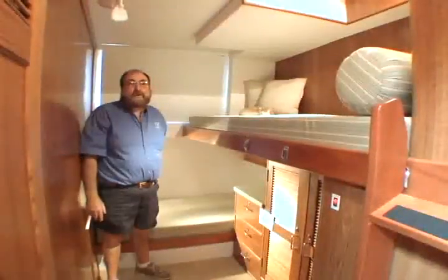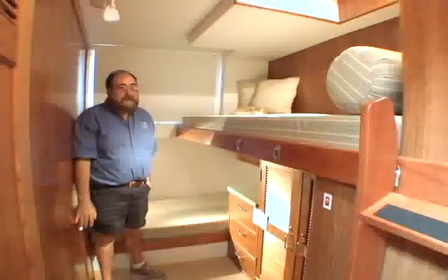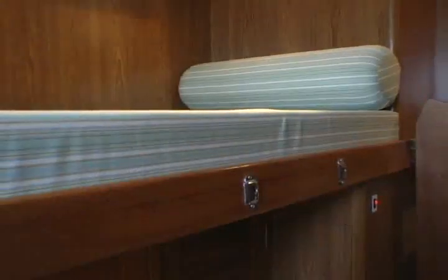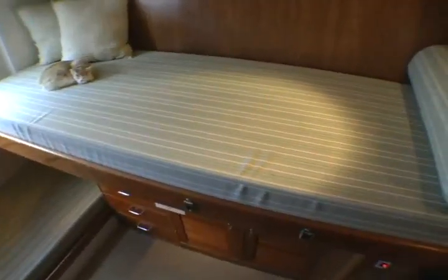As you move down the hallway on our starboard side is what we call a utility room. It can be set up for double bunk beds, which is great if you have grandchildren or younger children. It can also be reconfigured into a reasonable size office, since the room is basically 6 feet by 8 feet in dimension.